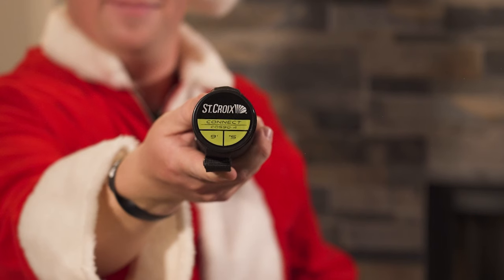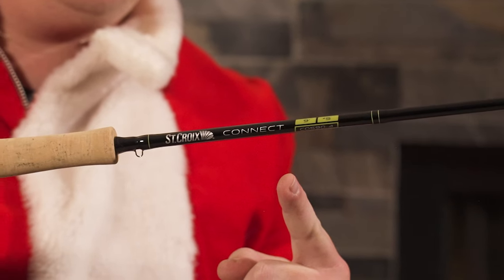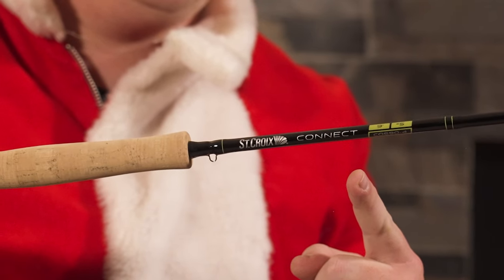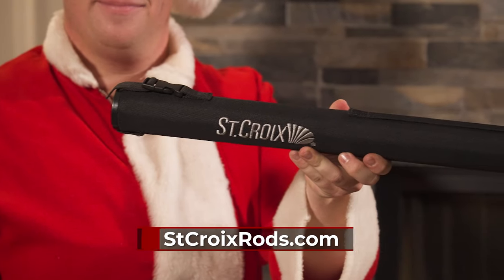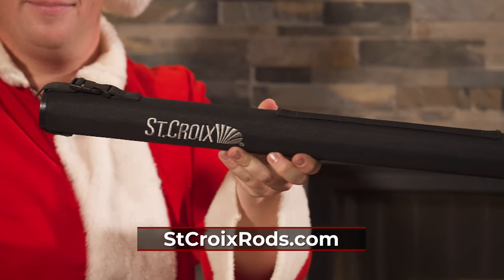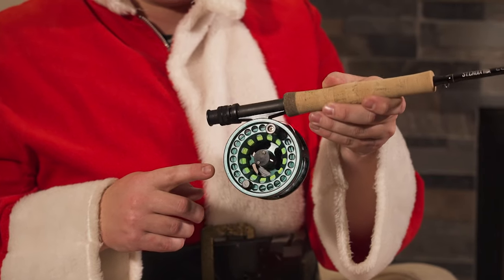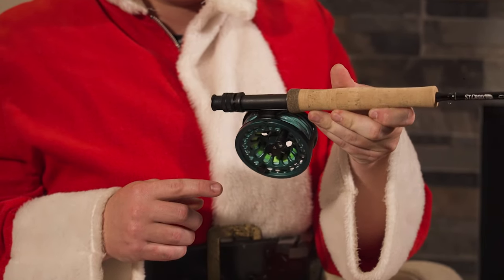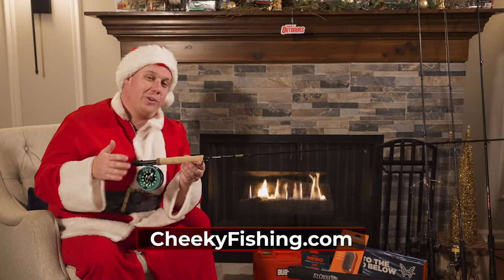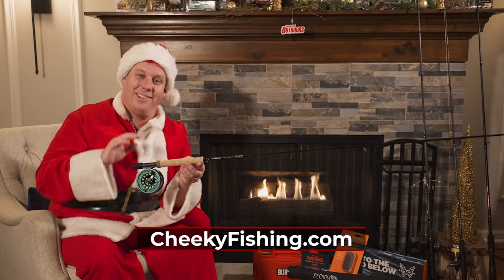This is a St. Croix Connect Fly Rod. It's perfect for your bass, crappie, trout, and all those smaller species that you'd want to target with the fly rod — perfect for any trout applications. It's easy to travel with, compact, strong, and a perfect five-weight fishing rod for your fly fisherman. Now pair this St. Croix five-weight with the Cheeky Cider 350 — the perfect size reel for a five-weight setup. This is your ultimate creek setup, whether you're fishing smallmouth bass or brook trout; this will handle it all.